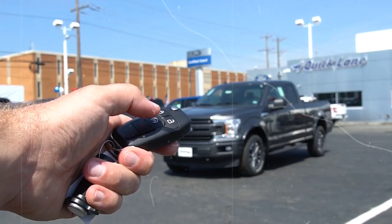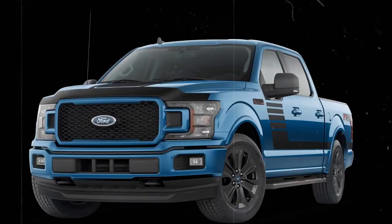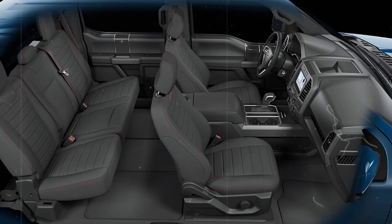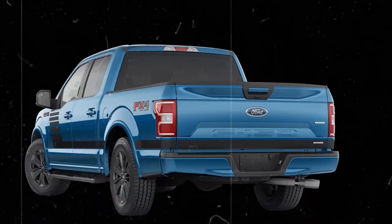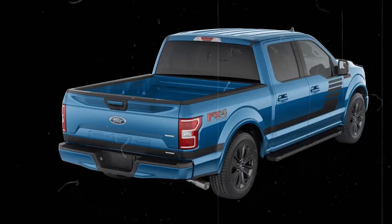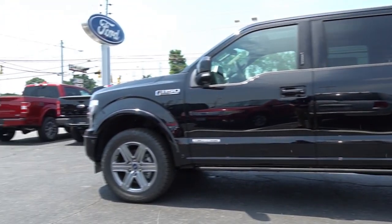It comes with handy features like keyless entry and a remote starter, perfect for those frosty mornings on the ranch. The F-250 Super Duty alone made up 50% of the sales for the Ford F-Series in 2008.